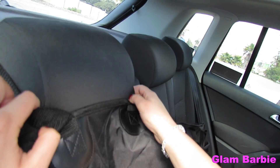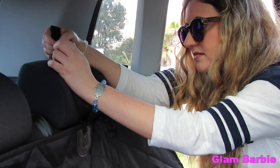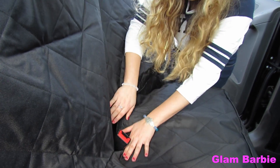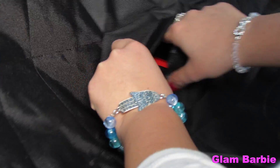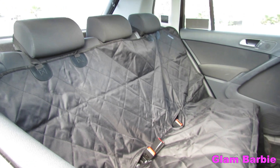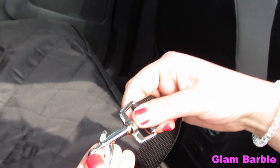As you can see here I'm installing it and it's super easy. It has quick release clips on the adjustable straps and makes install a breeze. It comes with 2 velcro seat belt openings allowing the cover to be used by kids and pets.